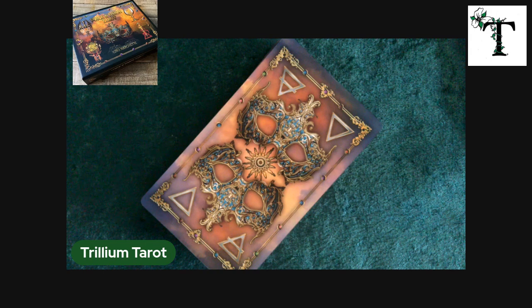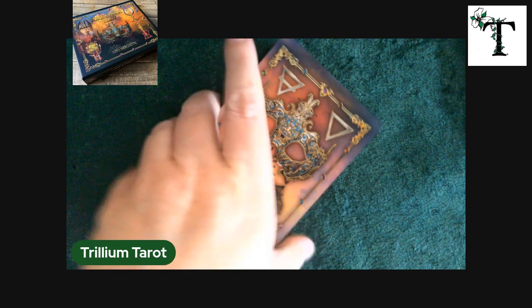I definitely encourage you to go check this kit out on the artist's website or on the Etsy page. I don't have the camera to be able to show you, but it really is quite an elaborate box. It comes with a scroll to lay the cards on, and some of the imagery you focus on it with your phone and it starts a little video.